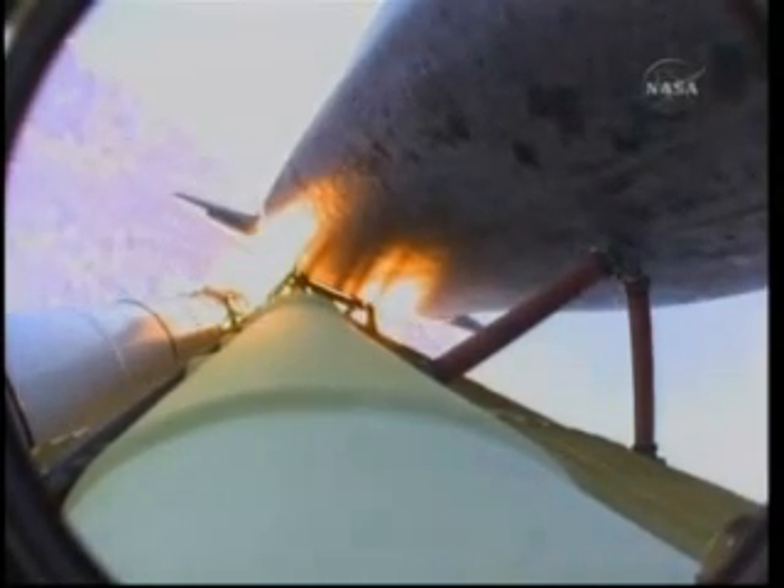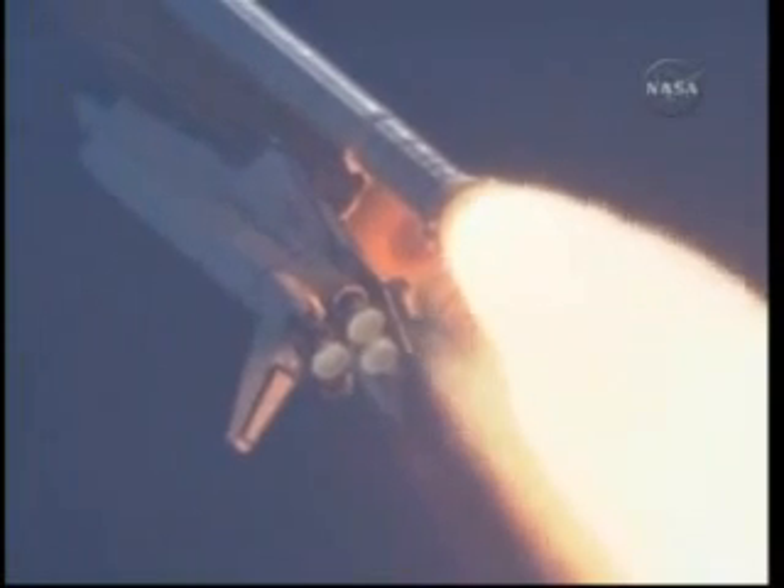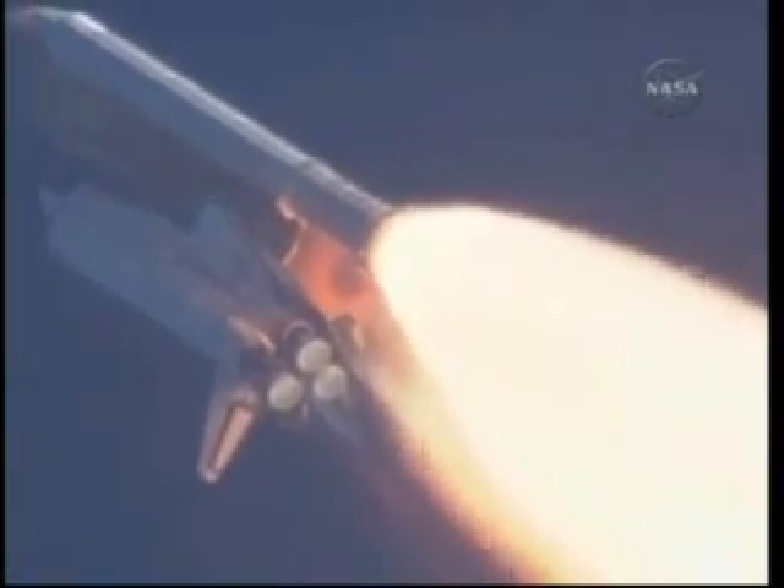Atlantis, you are go at throttle up. Got it, go at throttle up. All three engines looking really good, back at full throttle. At liftoff the fully fueled shuttle, boosters, and external tank weighed four and a half million pounds; it has now burned half of that liftoff weight in propellant.